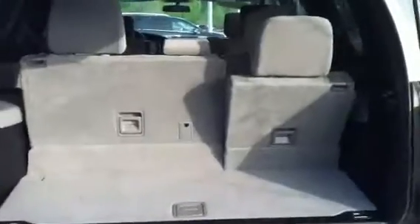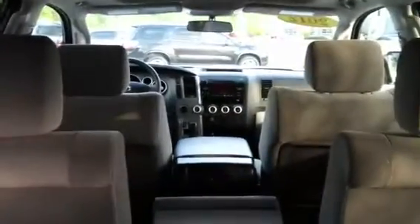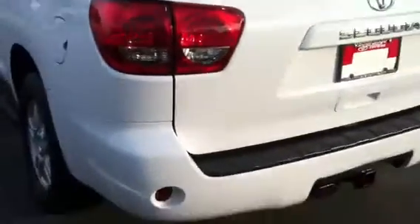Go ahead and open up the back end. Of course, it is third-row seating, and the seats are in super good shape. As you know, these are extremely hard to find. This one has a tow package as well.